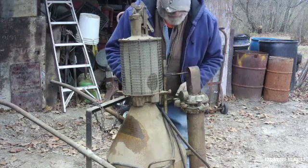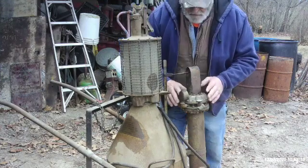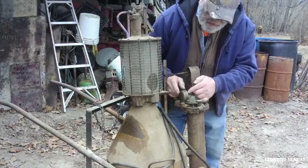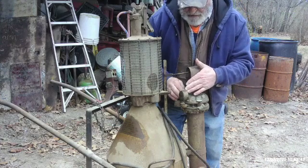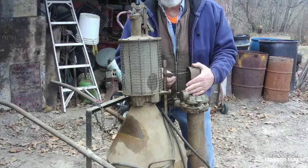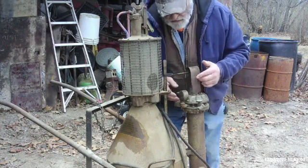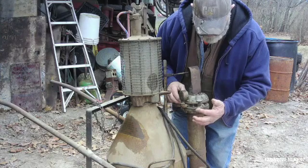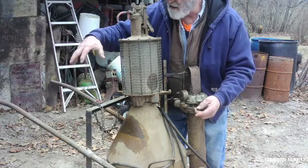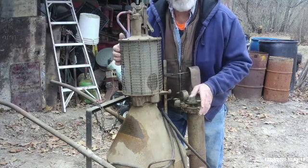The acetylene then passes out of the tank via a hose and comes right over to this regulator here. The regulator does not appear to have any adjustment on it whatsoever, but it does have a gauge showing 0 to 15 PSI. Everything beyond 15 PSI is marked red, because acetylene becomes highly volatile and dangerous whenever you exceed 15 PSI. This here is going to be where you attach your acetylene hose to your oxygen acetylene torch. Your oxygen tank sits back here, you attach the oxygen side to the oxygen tank, and you've got your standard oxygen acetylene mixer.